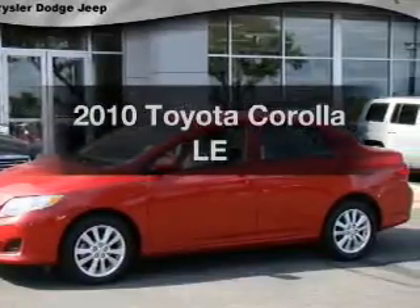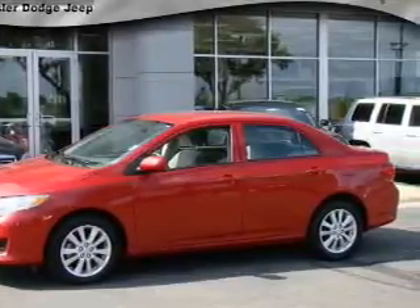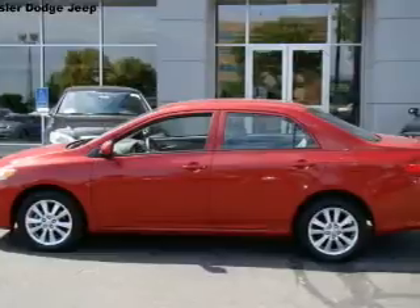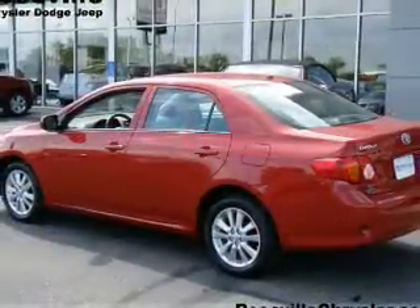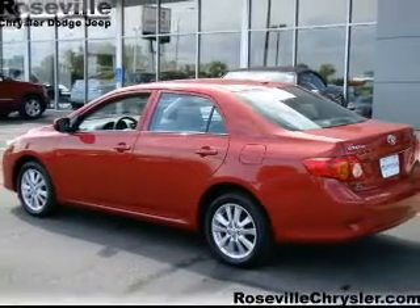Get noticed in this 2010 Toyota Corolla. This is the set of wheels you've been looking for, with an efficient four-cylinder engine connected to a smooth-shifting automatic transmission. You will appreciate the safety feature of anti-lock brakes.